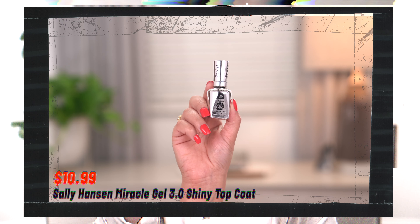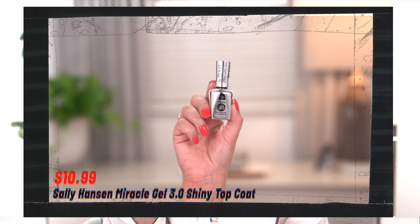Since we're already on the topic of nail products, I want to mention two more. I really like to apply a clear top coat over my press-on nails to make them look more shiny and natural. I picked up the Sally Hansen Miracle Gel Top Coat — it's super shiny and makes your nails look like you're wearing a real gel manicure. I had to get a backup because it's so good. I highly recommend it.